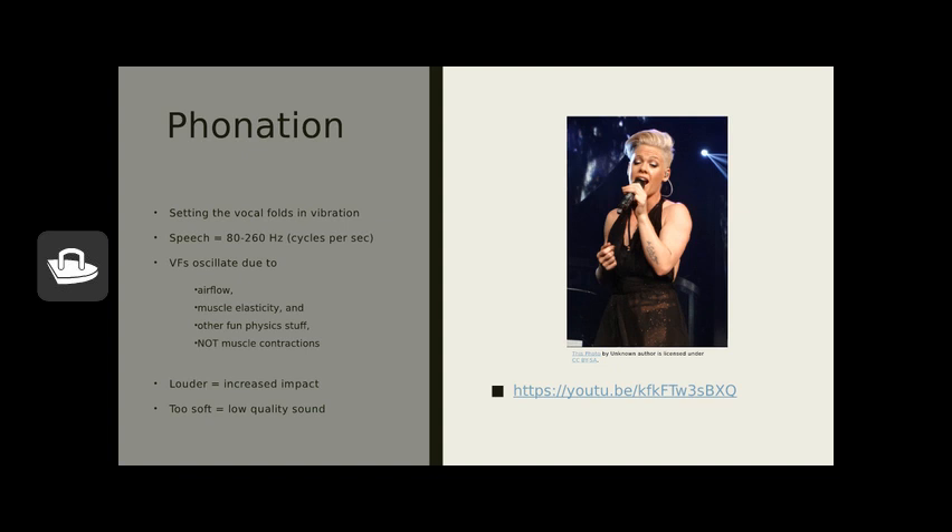Some things to keep in mind with your own voice use: when you make a louder sound, there is increased impact of the vocal folds coming together. When you talk too softly, you get a low-quality sound and aren't letting the voice vibrate efficiently. Both extremes are something to avoid. A YouTube link listed under the picture will take you to an animation of vocal fold vibration — really interesting if you enjoy that kind of thing.